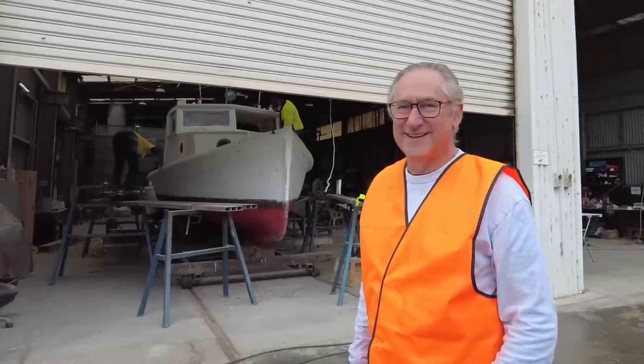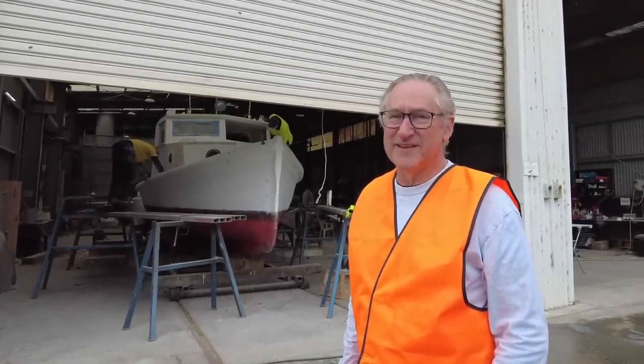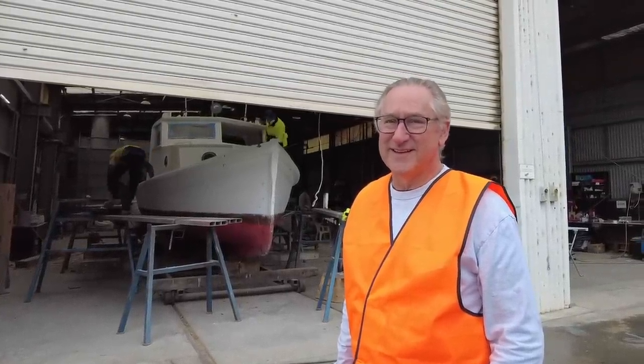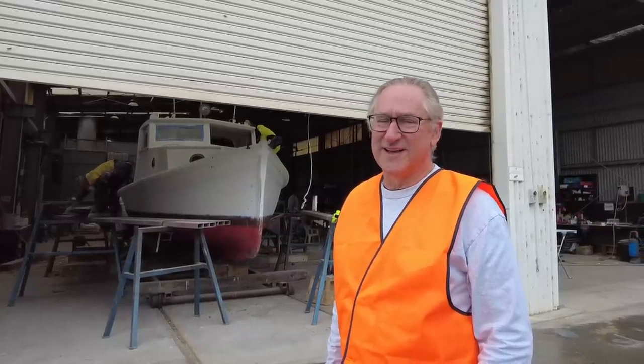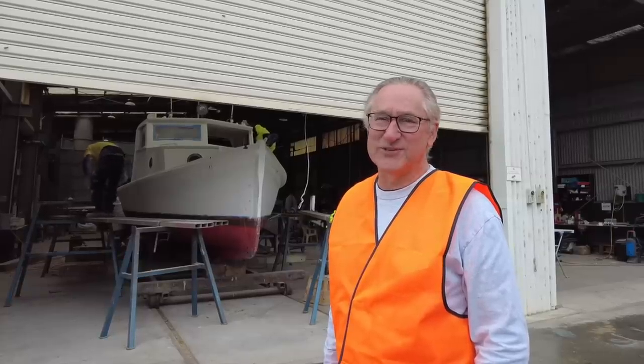So this is Peter, the owner of the boat. The boat name is the Lisa Ann. You're doing a big reconstruction project and you're definitely in love with it? Yeah, it's been a bit of a love-hate relationship, but it's tending more to love at the moment. It's starting to look good.